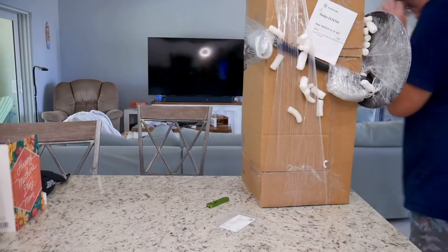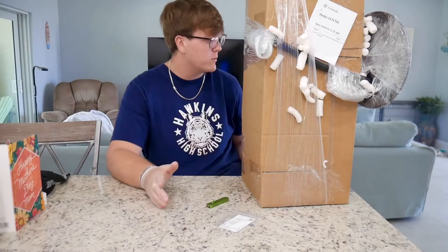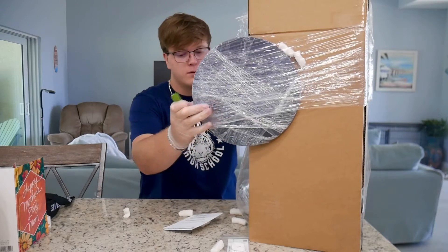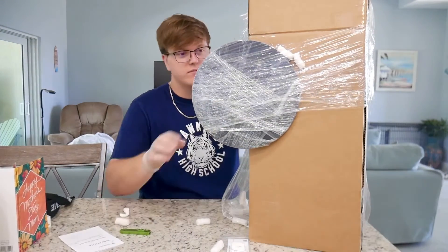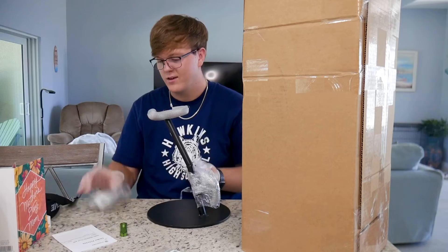That was fun. Those are the biodegradable peanuts, by the way. I'm not endorsed or sponsored or anything by Fossil Era, but great job guys — that packaging was really good. Half of the video is me just unboxing it. This is crazy. Finally.